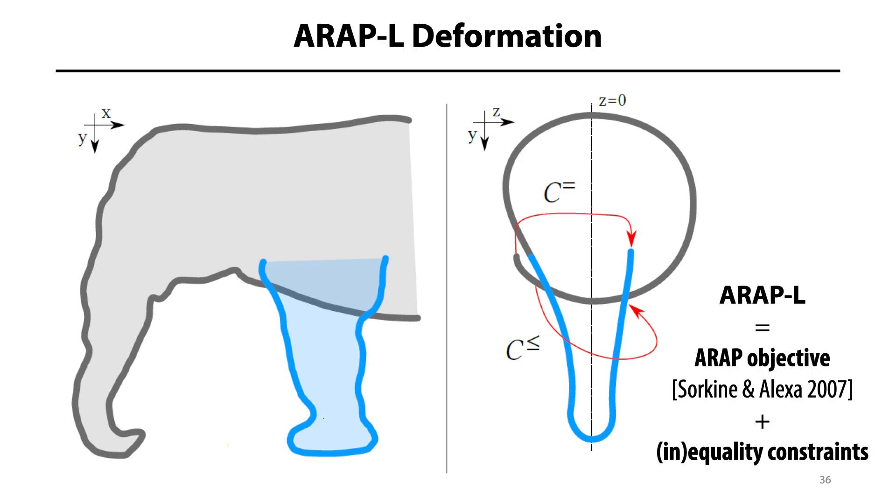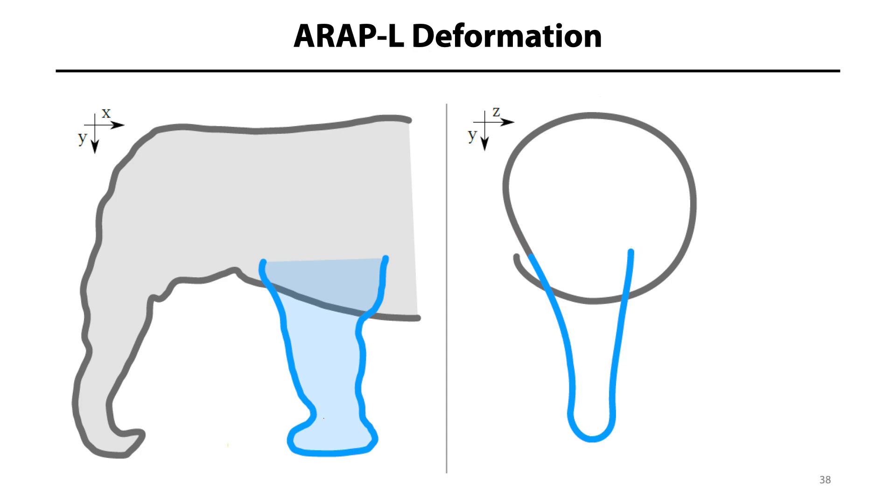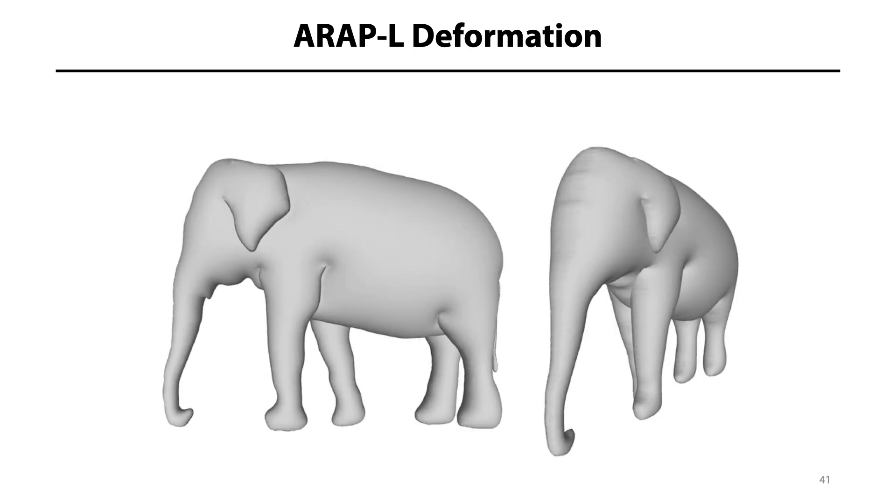To do that, we employ the as-rigid-as-possible shape-preserving deformation model of Sorkin and Alexa and extend it with a set of additional constraints. We call this extended objective ARAP-L, which is short for Layered ARAP. The resulting ARAP-L objective can be formulated as a quadratic program that can be solved at interactive rates on a standard PC for moderately sized meshes. Once the problem is solved, the mesh is deformed so that individual parts are positioned at appropriate depth and unwanted penetrations disappear.